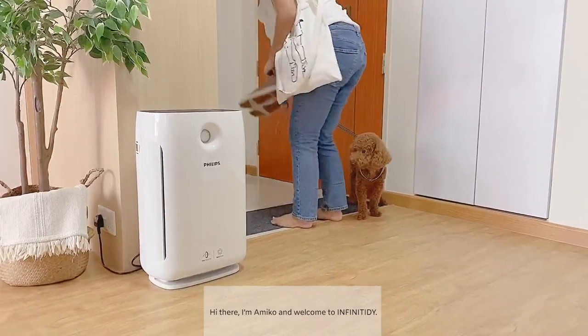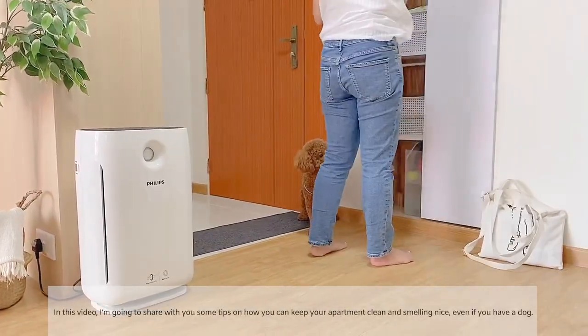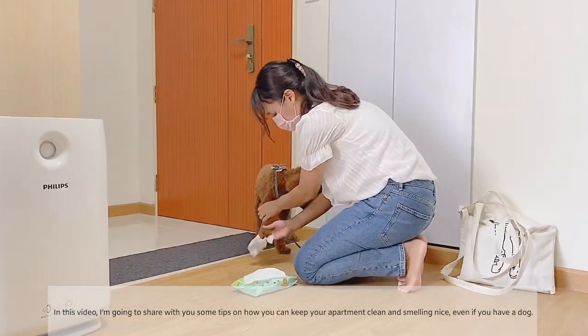Hi there, I'm Amiko and welcome to Infinite ID. In this video, I'm going to share with you some tips on how you can keep your apartment clean and smelling nice even if you have a dog.